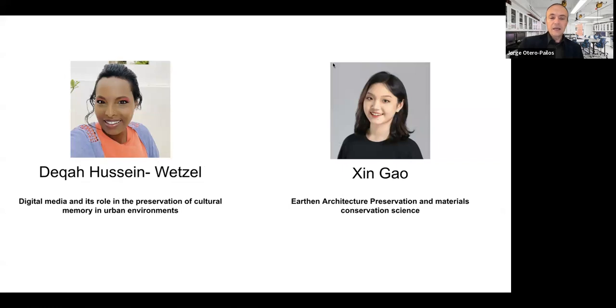Dekka Hussain is just starting in the program and is very interested in sound and digital media as new technologies that help preserve cultural memory. And Shingao, who just started this year, is working on earthen architectural preservation and materials conservation practice — she is working between the preservation technology lab and the natural materials lab, collaborating with Professor Lola Ben-Alon.